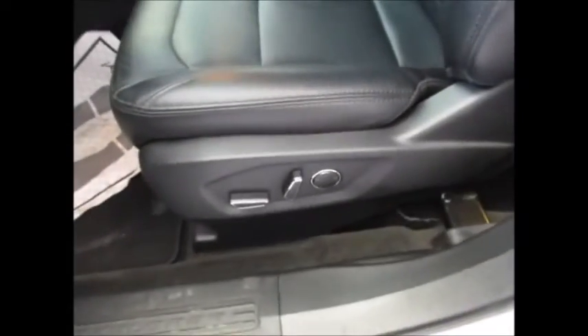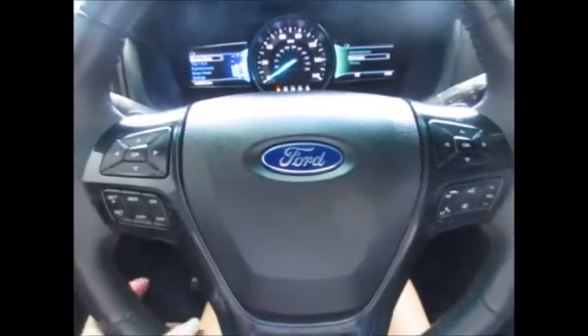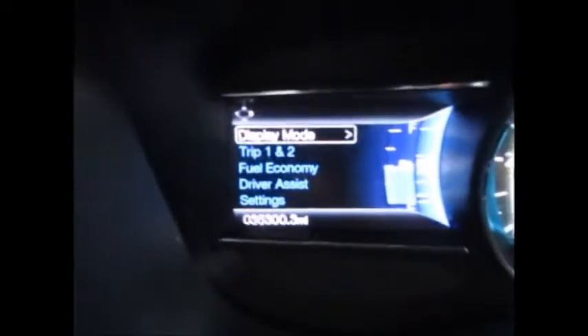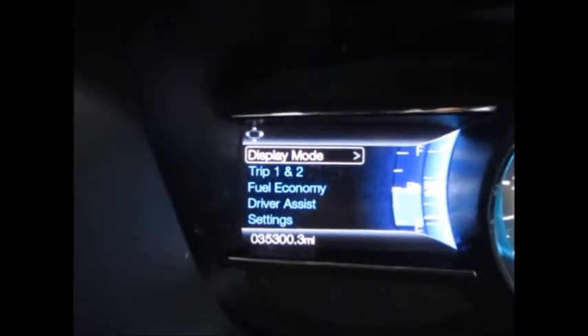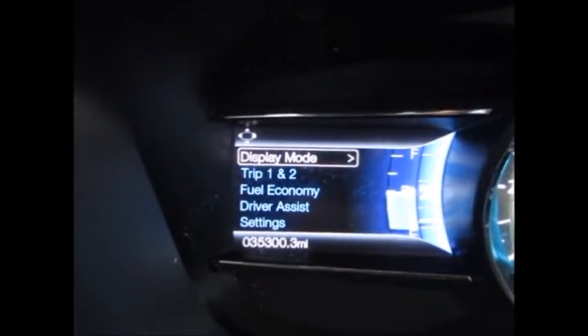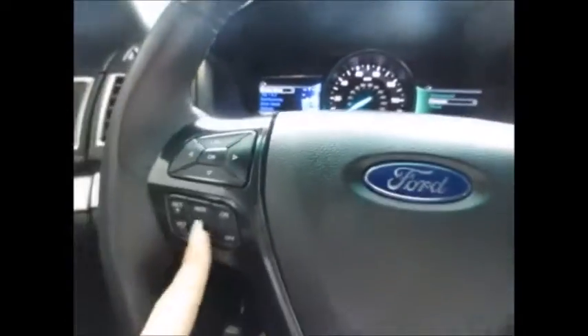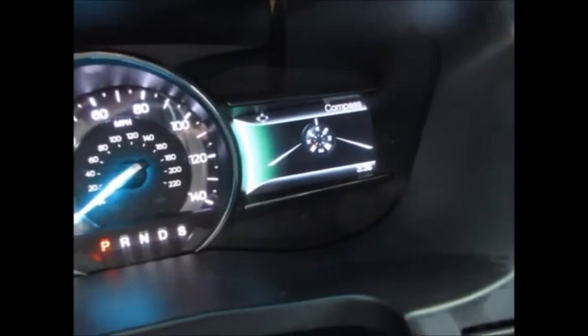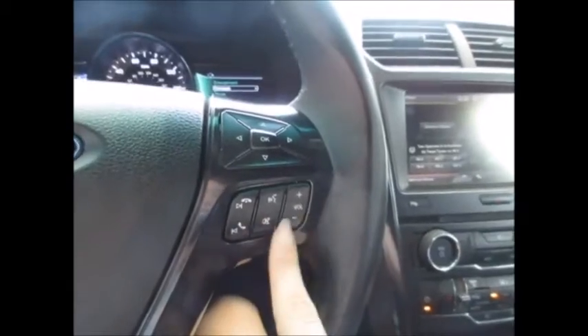Power driver seat with lumbar. Seats are in very good condition. It has a leather wrapped steering wheel with paddle shifters on the back side. This directional pad controls the menu, which tells you everything that's going on with the vehicle. Currently 35,300 miles on the odometer. Cruise control. You also have voice controls, Bluetooth, and media controls.